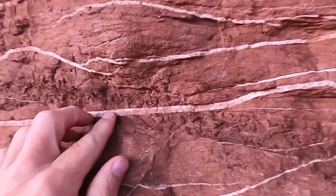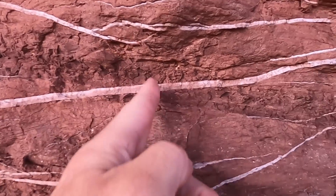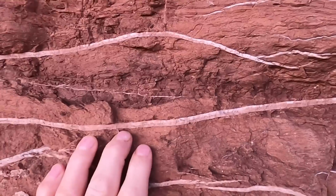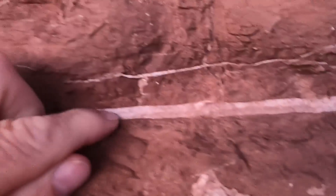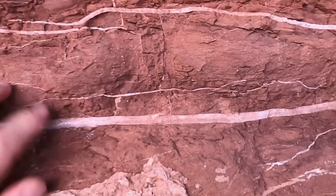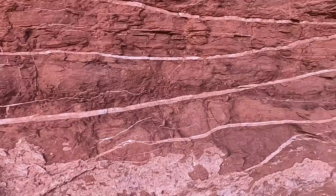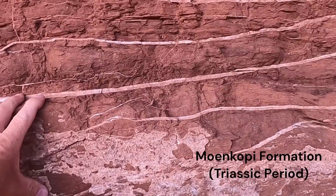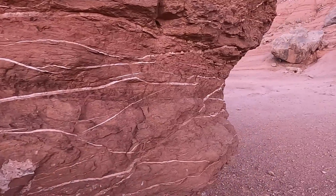Looking closely at the white stripes, I can see they're somewhat fibrous — they've got little lines going up and down perpendicular to the stripes. These are veins, and these particular veins are gypsum. Gypsum is a soft mineral; you can actually scratch it with your fingernail. It's used to make drywall sheetrock. This is the Moenkopi Formation — a Triassic unit of red mudstones, a few sandstones, but mostly red mudstones and some gypsum.